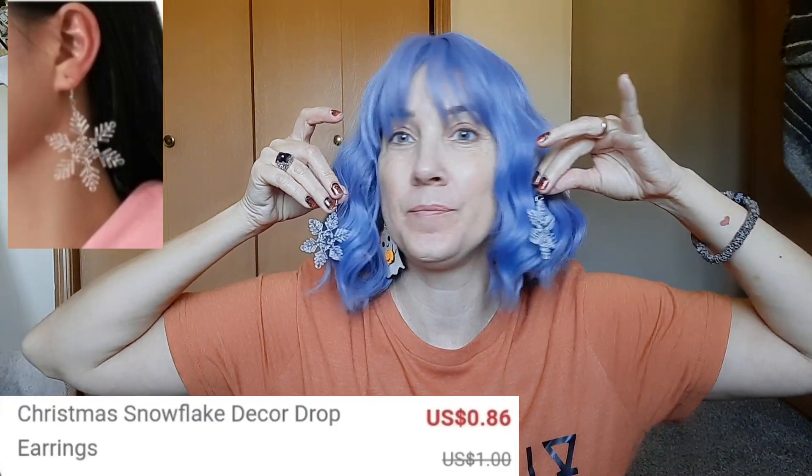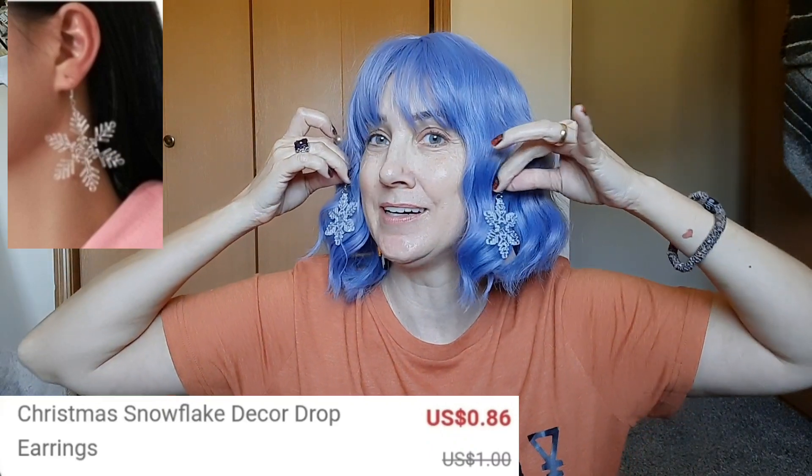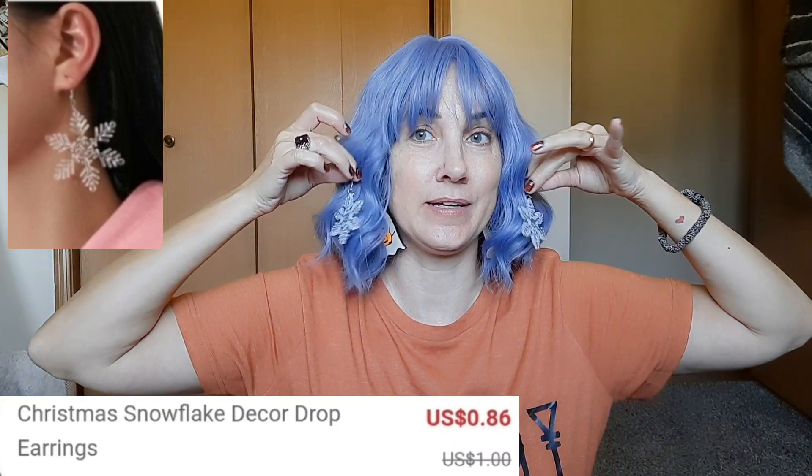This might be the last pair of earrings — these little snowflakes. And I think with somebody with dark hair those would be really really cute.